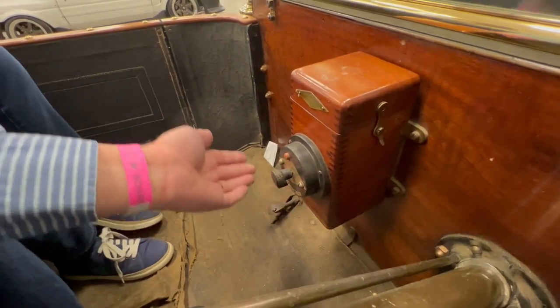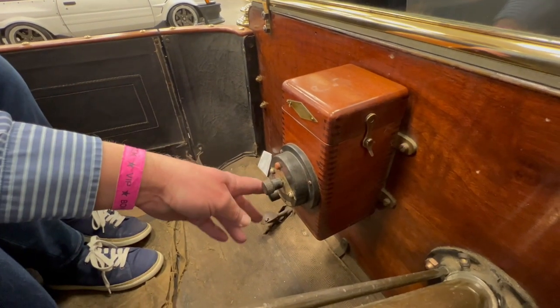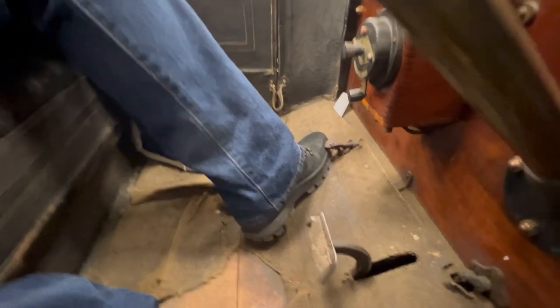You have to turn this battery to start it, and then after you get it running, you flip it over here to mag, and that's all. Shut it in the middle and it shuts off. And this could be the exhaust cutout there — back then, which hot rodders put on now.